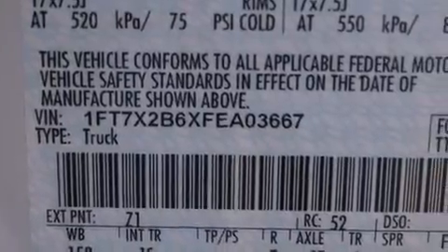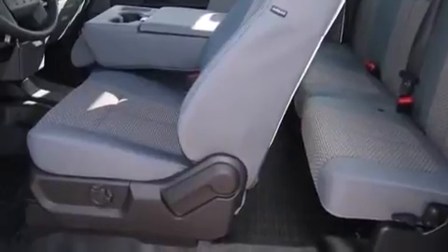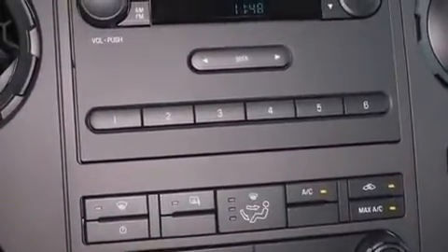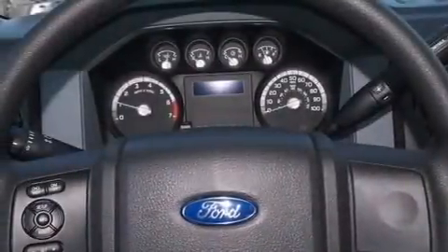Its top features include skid plates and traction control and stability control systems. The following features are also included: a low-tire pressure indicator, air conditioning, cruise control, front multi-stage airbags, and a pass-through rear seat.